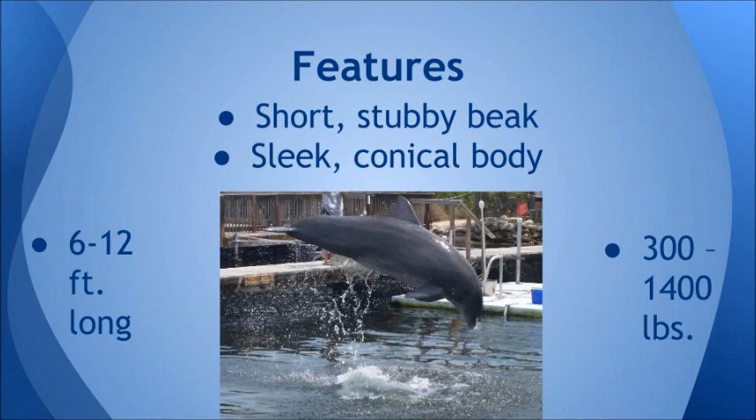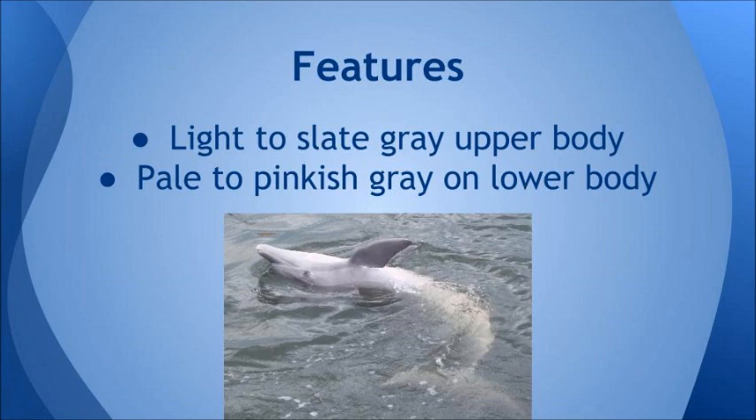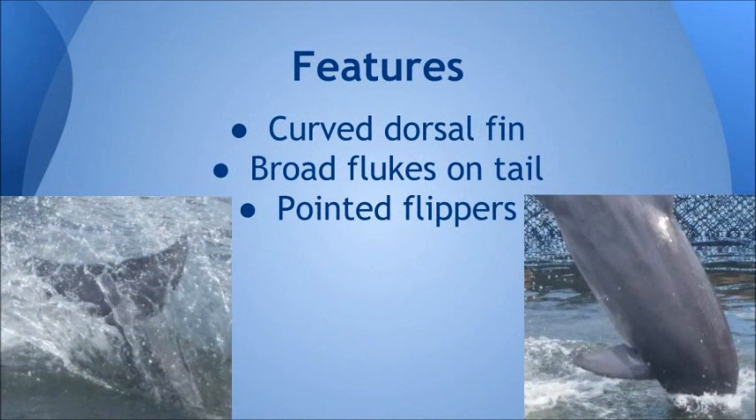The bottlenose dolphins have short and stubby beaks. They are sleek with a conical body, they weigh from 300 to 1400 pounds, and they are 6 to 12 feet long. Their color is light to slate gray on the upper body and pale to pinkish gray on their lower body.